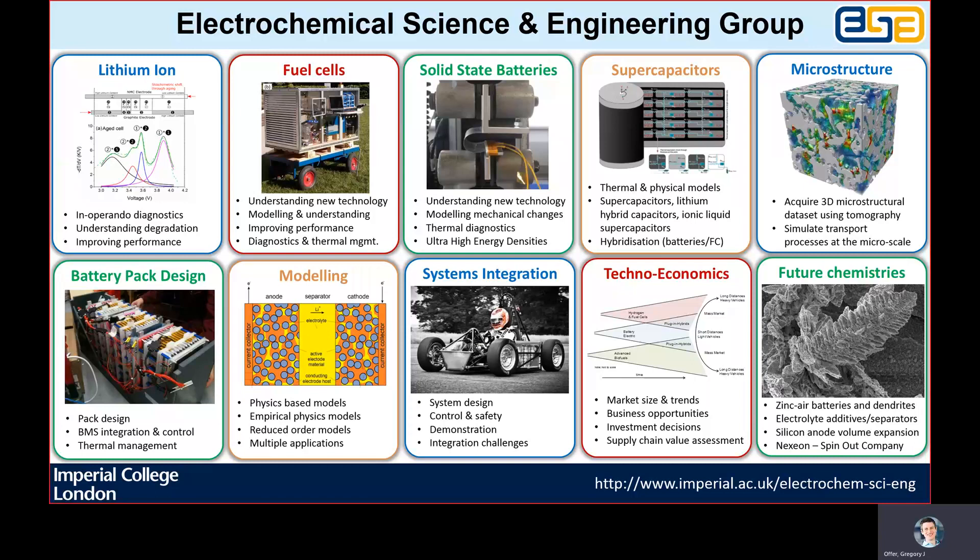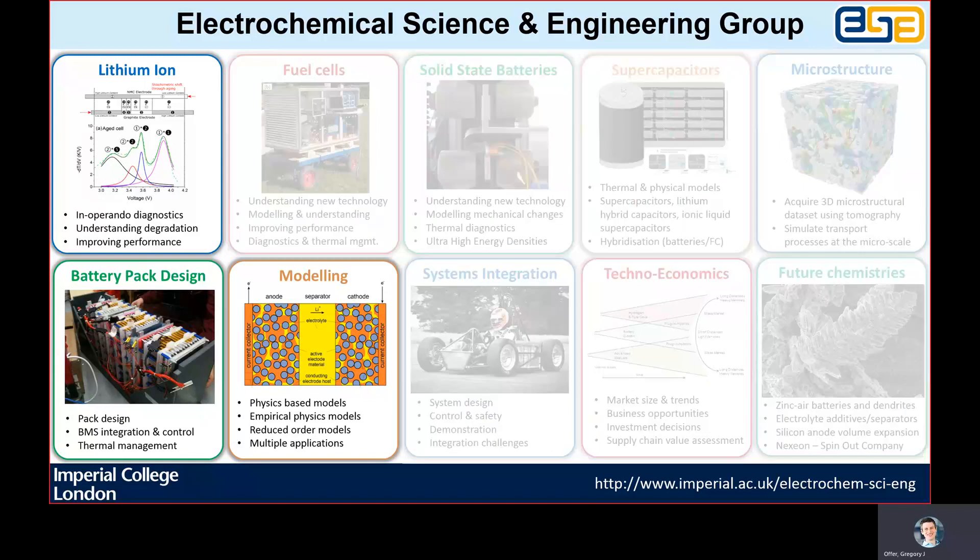Our favourite type of challenge to solve is when industry has a problem that no matter how good their engineers are cannot be solved because of a lack of understanding of the science, enabling our research to have an immediate and significant impact. I will be talking about the thermal management of lithium-ion batteries today.